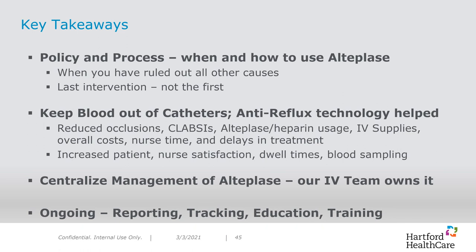Finally, we are working on some new tools to better manage workflow and help further support the team. By showing how we can sustain improvements in IV care, we have gained support to keep growing our IV team. But our work is not complete. Alteplase is the last intervention — should never be the first. It is important to keep blood out of catheters; we have found that anti-reflux technology has helped. Overall, we have reduced occlusions, central line associated bloodstream infections, alteplase and heparin usage, IV supplies, overall costs, nurse time, and delays in treatment. We have increased patient and nurse satisfaction, dwell times, and blood sampling. We have taken ownership and centralized the management of alteplase. Our work is continuous — considerations include reporting, tracking, education, and training.